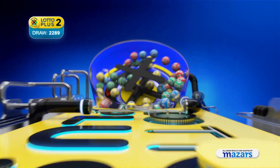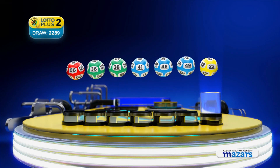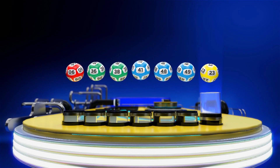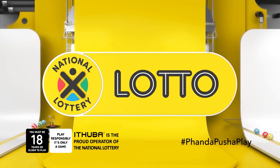Let's recap the numbers in numerical order: six, thirty-six, thirty-eight, forty-one, forty-eight, forty-nine. And the bonus ball is twenty-three. Congratulations to tonight's winners!